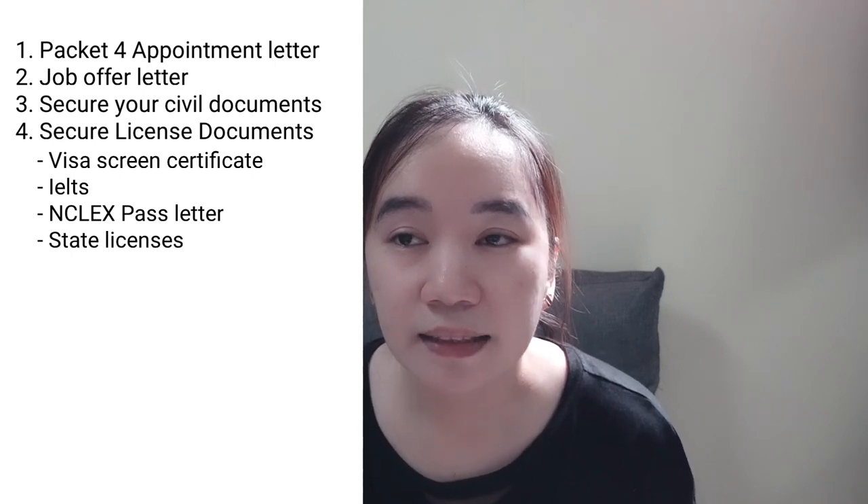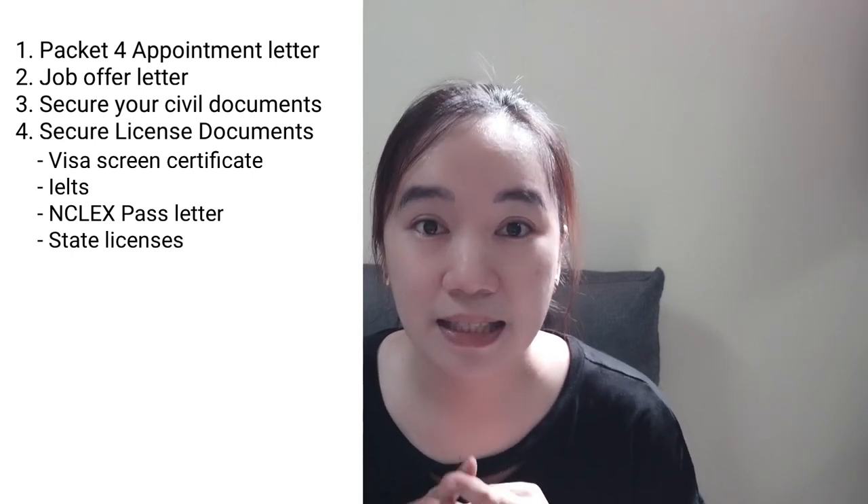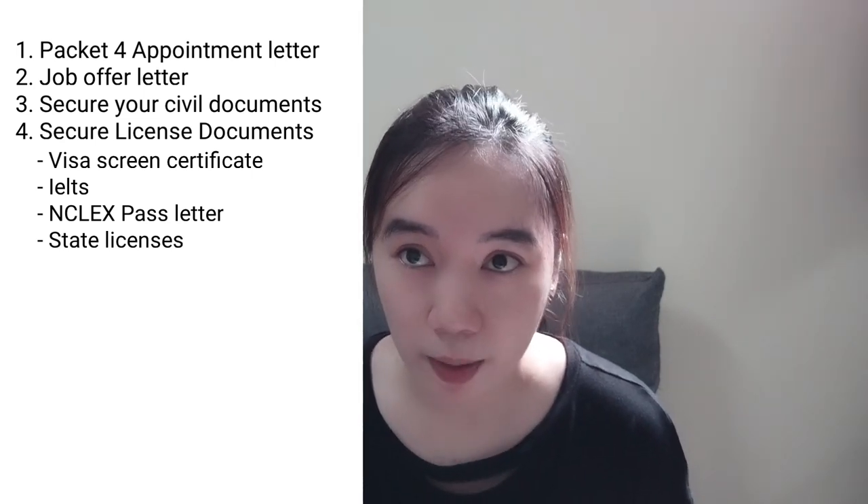Next, secure license documents such as the visa screen certificate, IELTS, NCLEX pass letter, and state licenses. The most important document here is the visa screen certificate, which the embassy will ask for both original and photocopies. For the rest, the pre-screener will get both original and photocopies and will just return the original copies after the interview.